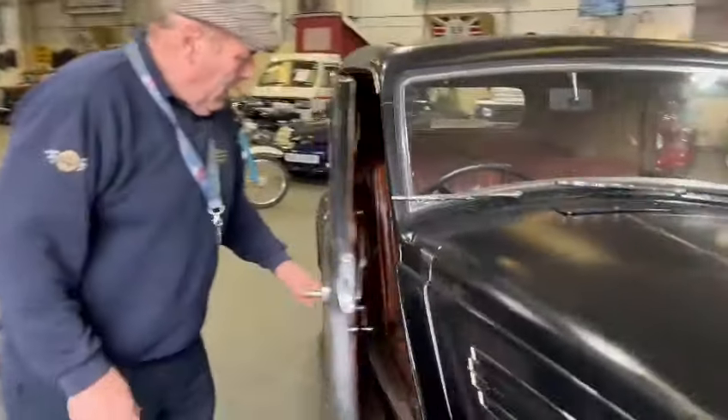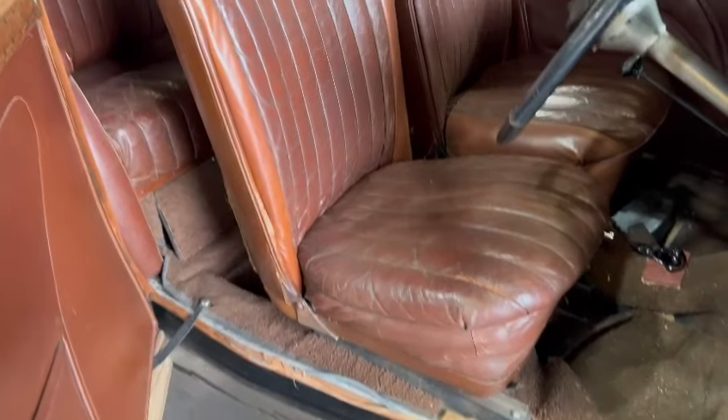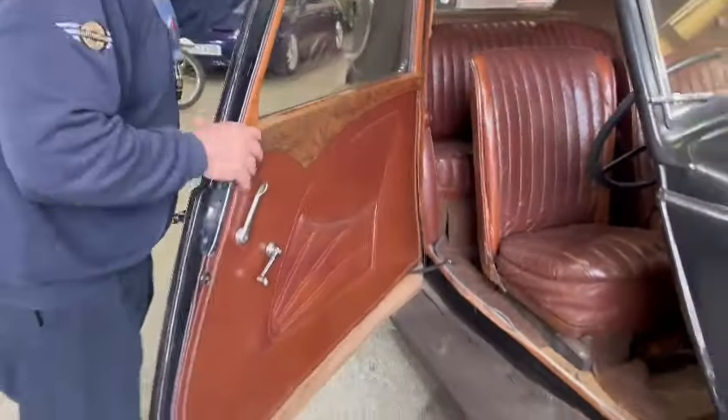Beautiful original interior, although the carpets could do with replacing. I mean, that's very simple — a new set of carpets from Coverdale. I'm going to be talking about that a little bit more. Seats and upholstery are lovely. Wood is superb. Dashboard is lovely.